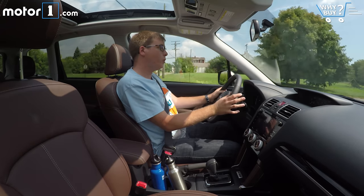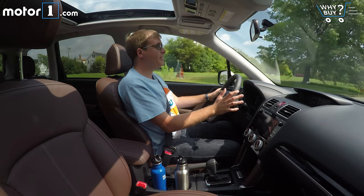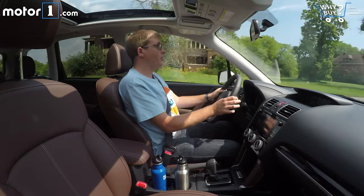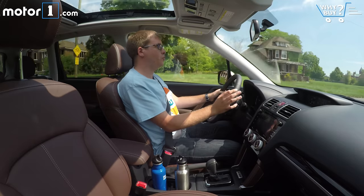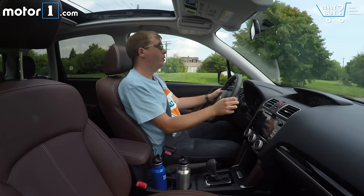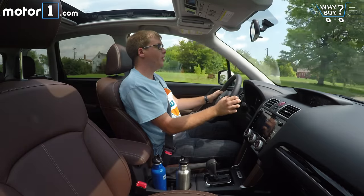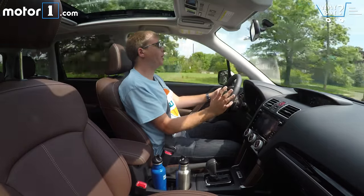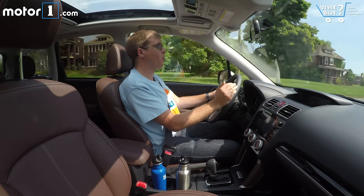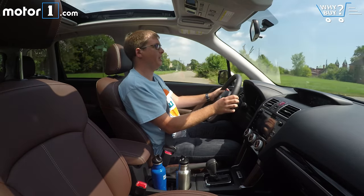A common complaint with the old Forester was that it was really noisy — engine noise, road noise, and wind noise. For 2017, Subaru addressed that with a lot more sound insulation, including thicker window glass, and the effect is great — this is so much more subdued now. The ride is really comfortable too. Perhaps the greatest thing about the Forester as a daily driver is how great the visibility is in all directions. You can see so well because the pillars are really thin, the belt line is low, and the windows are really tall — a huge help especially in city driving.